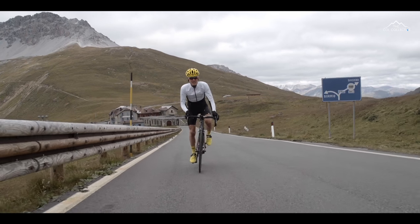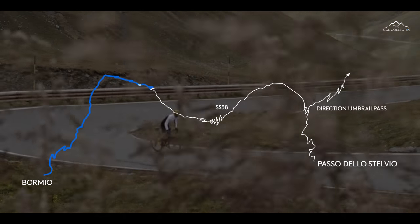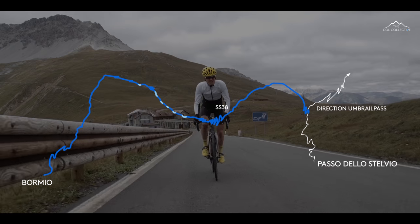It's quite spooky — some of the buildings back there look almost derelict. At that point you could take a left-hander and actually cross over into Switzerland for the Umbrail Pass.